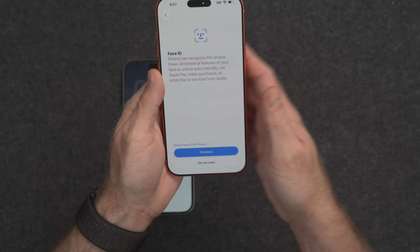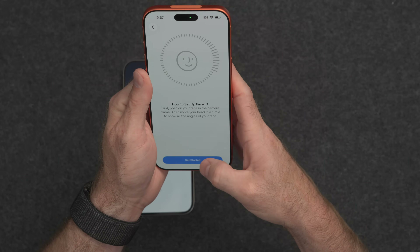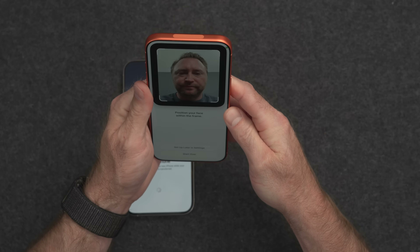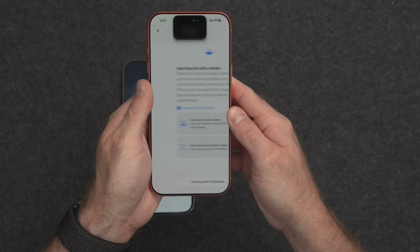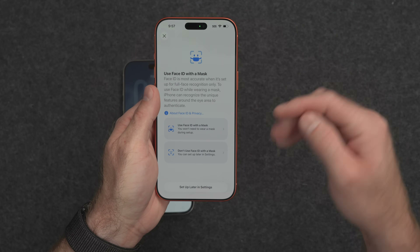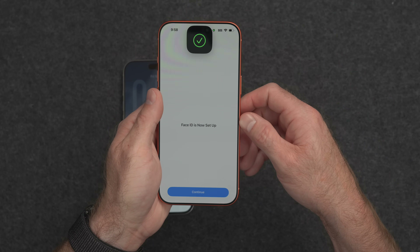I'm going to pick up the device and hit Continue. It's going to tell you what to do — you just put your face in the camera and move it in a circle. I'll line up the iPhone, usually turning my head left and then spinning it around. It says first scan complete. If you wear a mask a lot, you can do an additional scan while wearing a mask — we'll set that up later in settings. And now Face ID setup is complete.